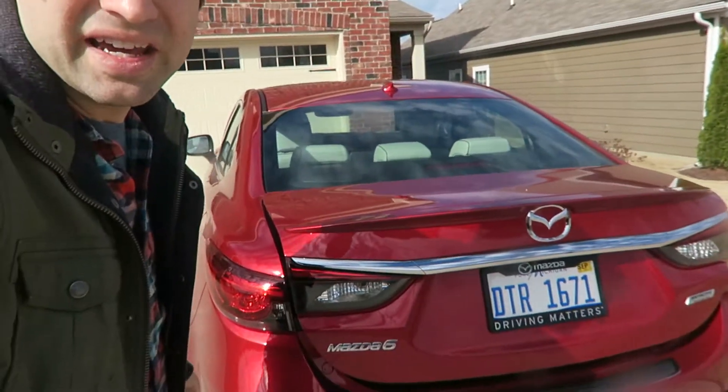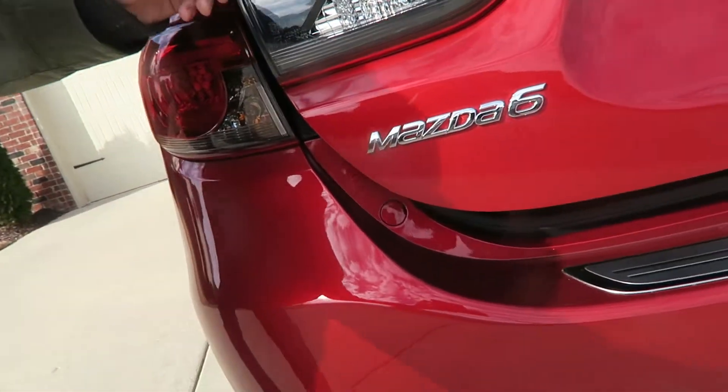I'm Nick Schell with Family Friendly Daddy Blog, and yes, car companies send me cars for about a week at a time just to kind of test them out with the family. This video in particular I want to focus on because this is the Mazda 6.